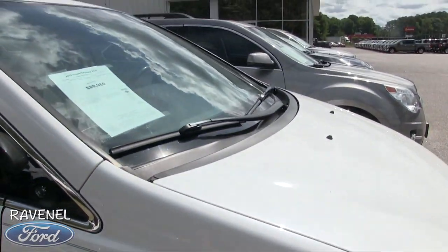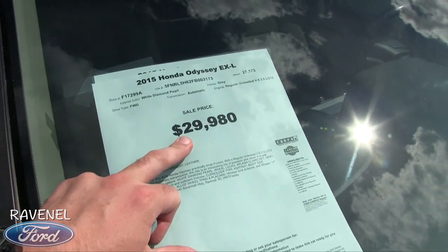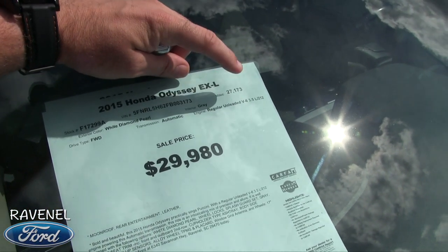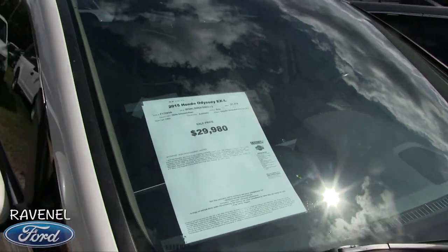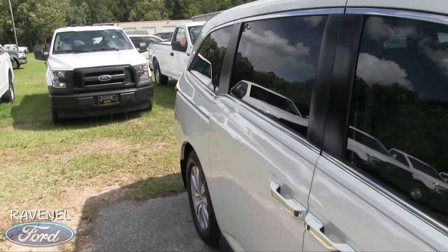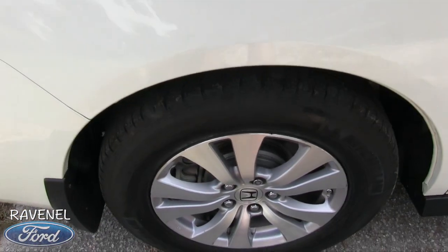It's a little windy today, so I apologize for any wind noise. The price is $29,880 with 27,173 miles — low mileage for a 2015 and a great price. White Diamond Pearl is the color. It does have the standard 3.5 V6 engine under the hood, and the tinted windows and back tires are in great shape.